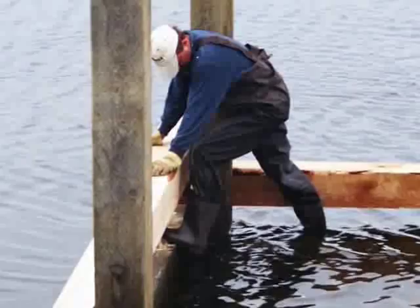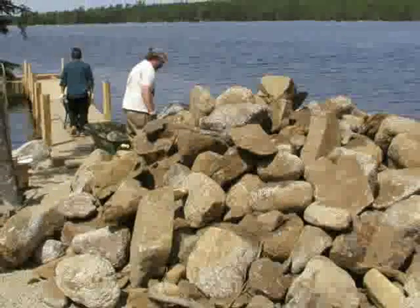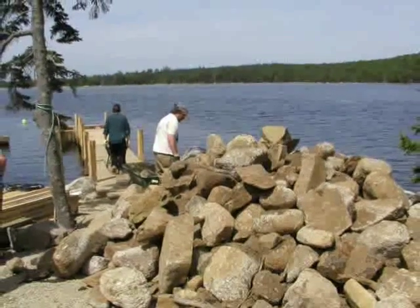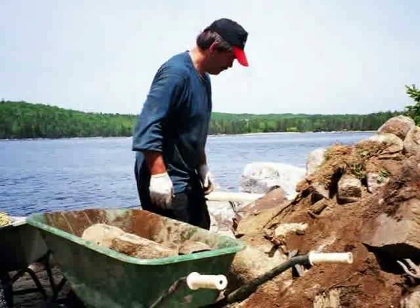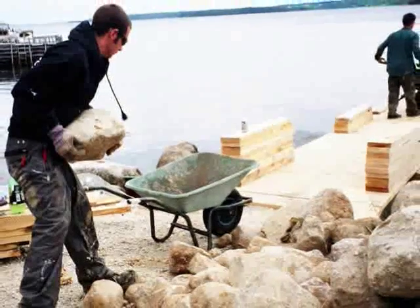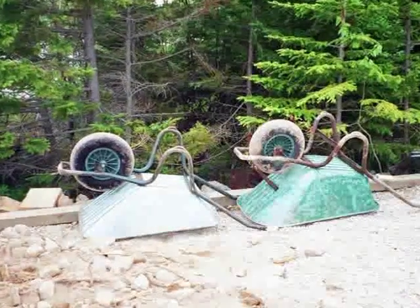This is Donnie building up the last section of the crib at low tide. 14 tons of granite ballast rock are waiting to go into the crib. What a way to work up a sweat on a hot summer's day.